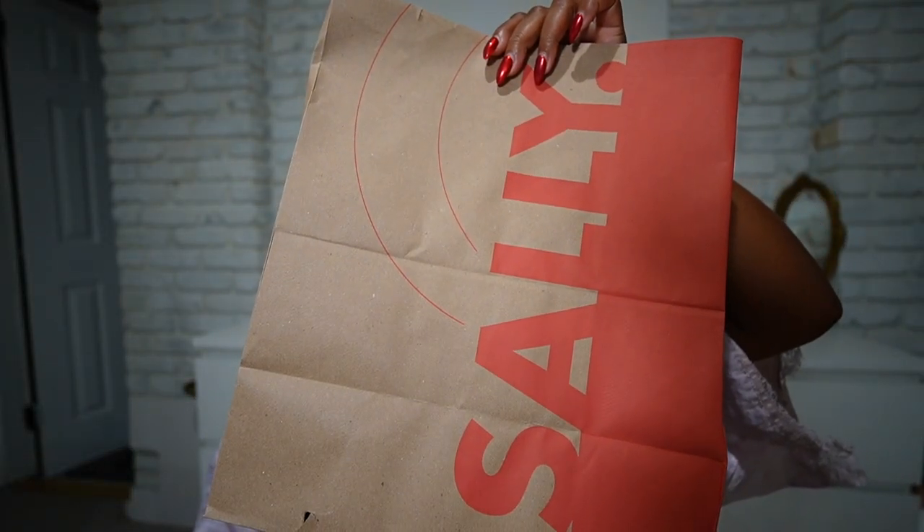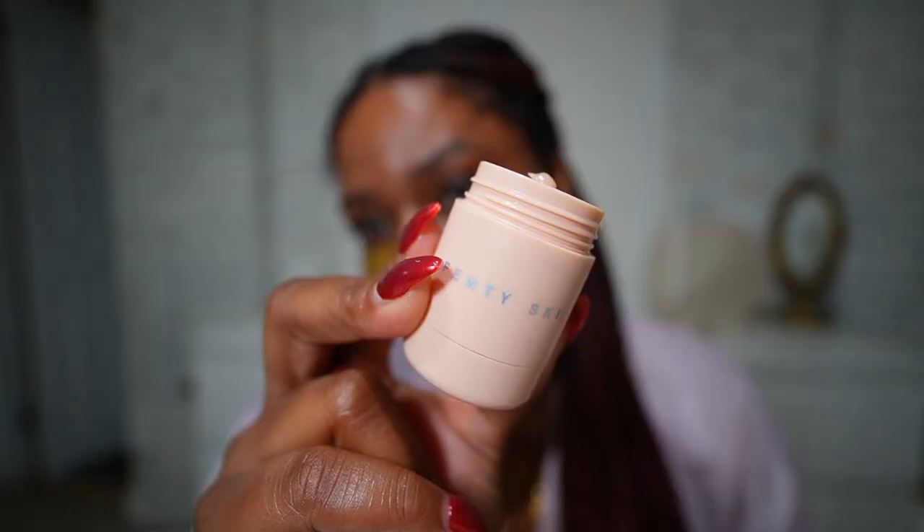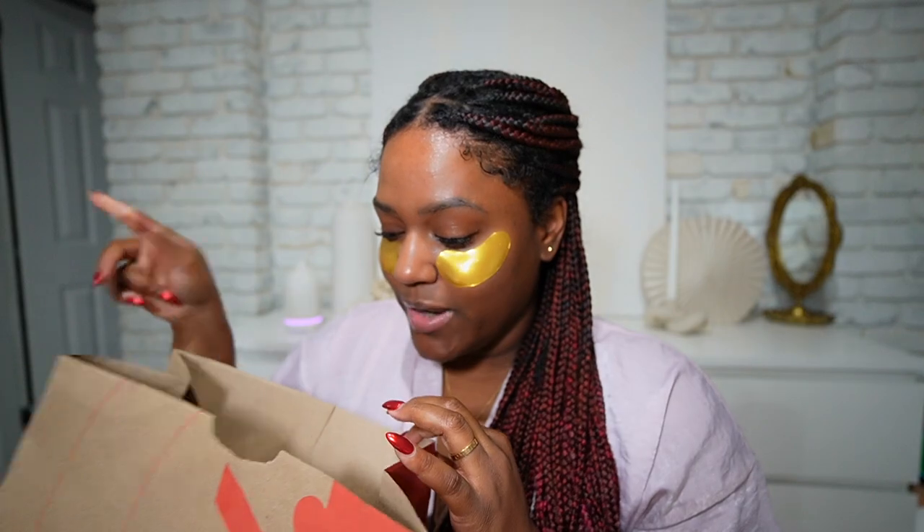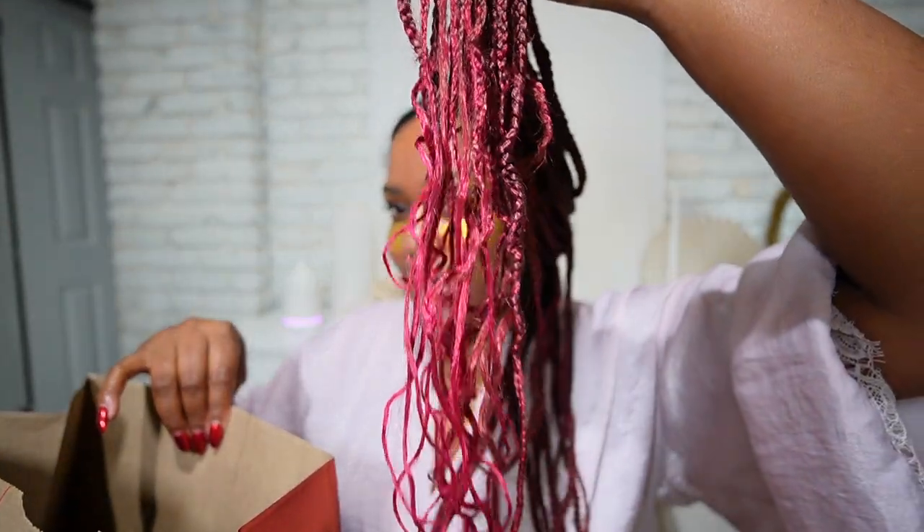I went to Sally's Beauty Supply because I wanted to curl the ends of my hair. I'm going to use some fancy lip balm first because my lips are really dry. I stopped at Sally's earlier because I wanted to get these rollers — I tried earlier with flexi rods but they didn't do a good job.